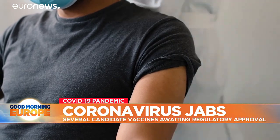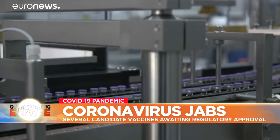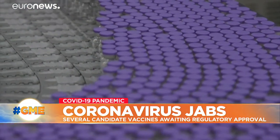The European Union has already purchased dozens of millions of these vaccines. Johnson & Johnson, Sanofi and the Chinese and Russian vaccines will all soon publish their results.